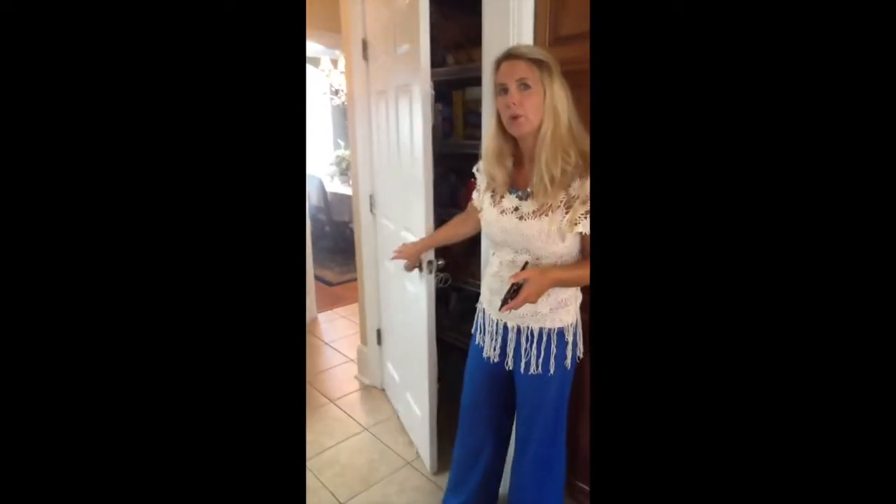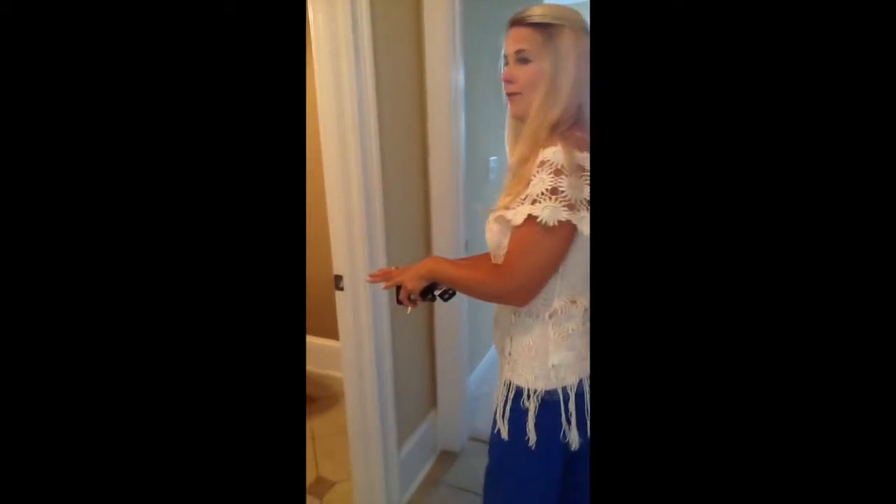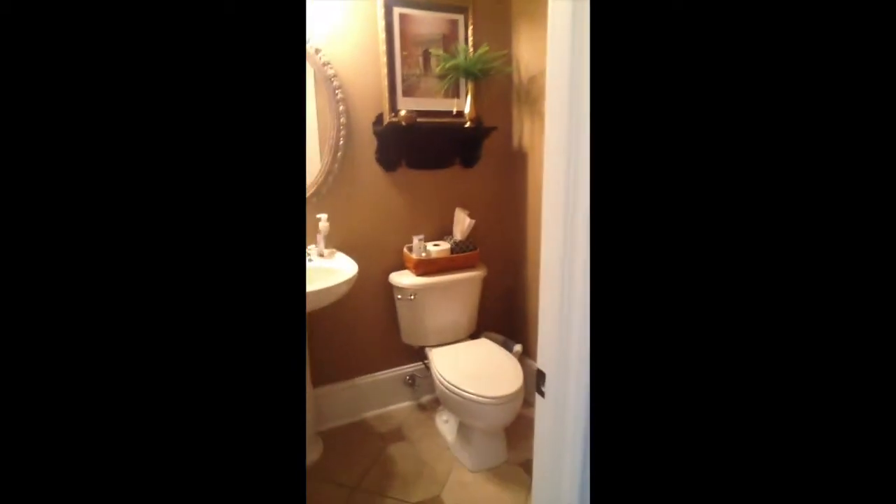Right around the corner is the large laundry room, and that opens into the garage. If we keep going, there's a half bath, and then we open into the extra room that he had as an office.